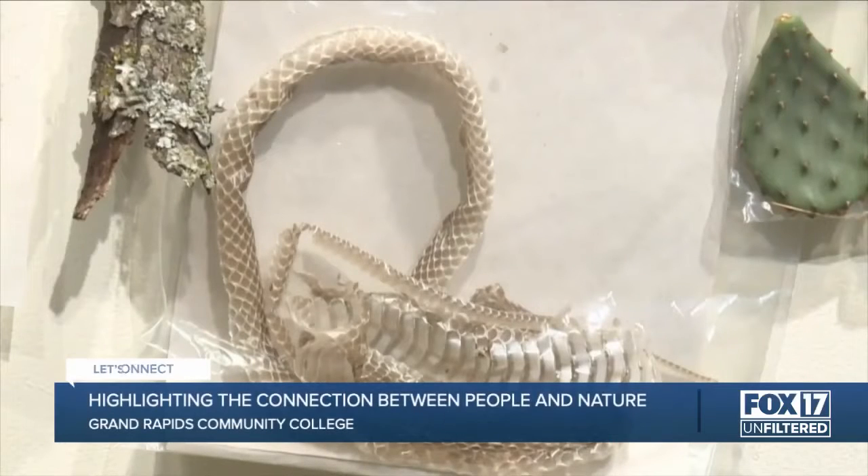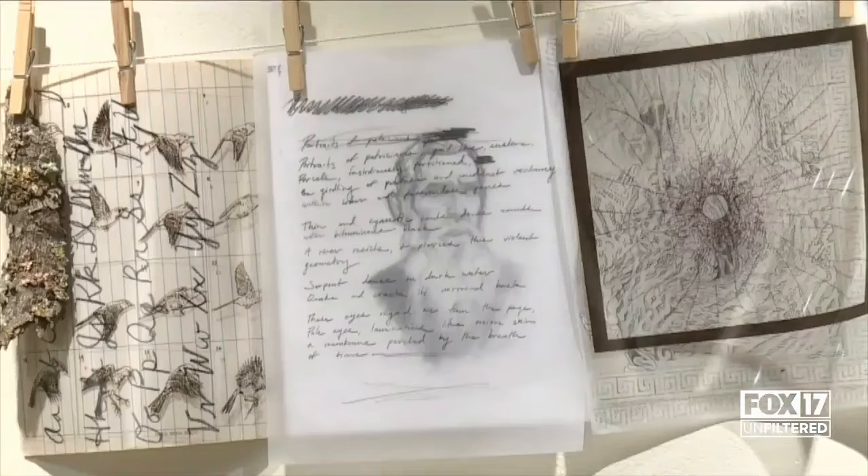Some of what Arpin Cortez included in his piece he found on hikes during the fellowship, like the snakeskin. He says it's art that he'll continue to add to over time. He is one of two GRCC students featured in the exhibit.